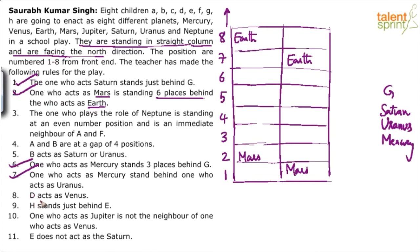D acts as Venus — not very useful immediately. H stands just behind E. Jupiter is not the neighbor of the one who acts Venus. E does not act as Saturn.